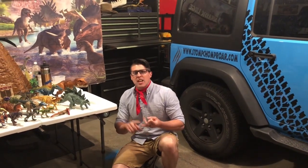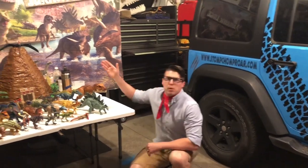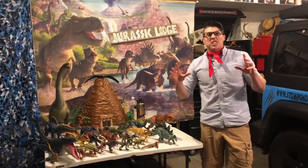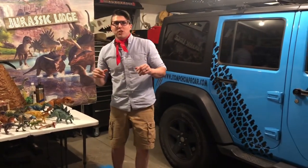Now what does that mean? We bring the fossil digging tubs, the dinosaur games, the prehistoric crafts, even our two-foot super volcano raptor rock. And there's one more thing — we actually bring a real baby dinosaur to your birthday party or special event.